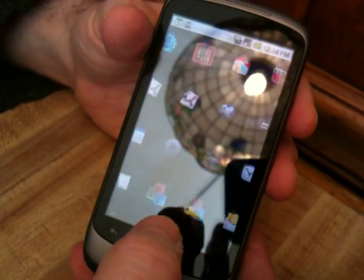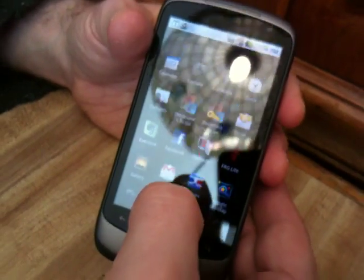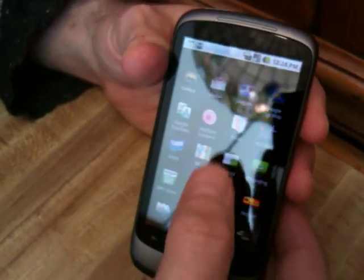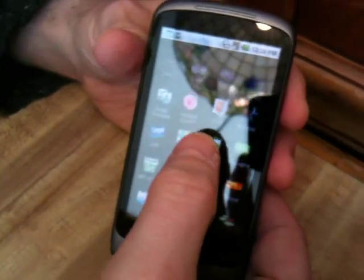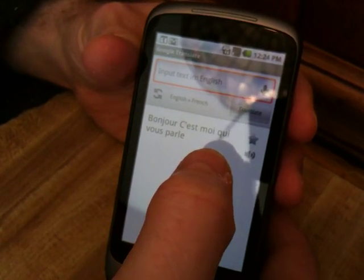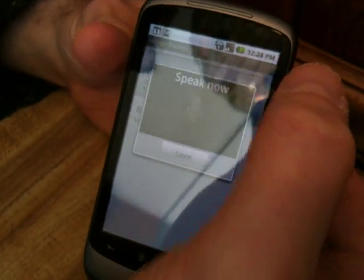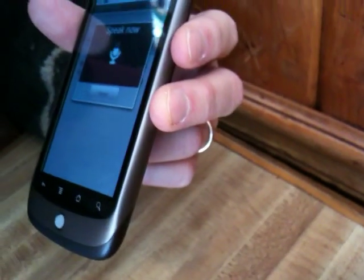The thing that excites me the most is that every text field has voice recognition on it. And a really fun thing to do is to fire up Google Translate, which is an app you can get in the Android market, and just go ahead and speak to it. My hovercraft is full of eels.